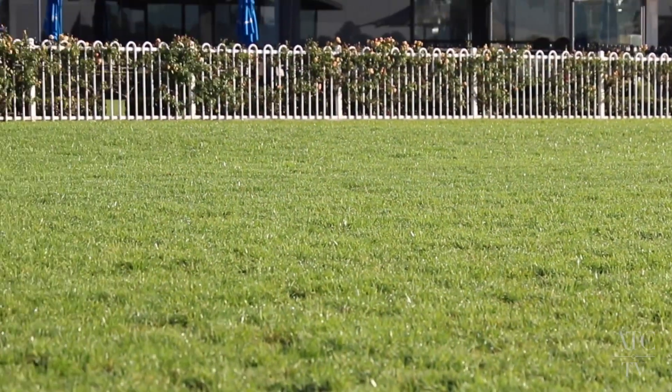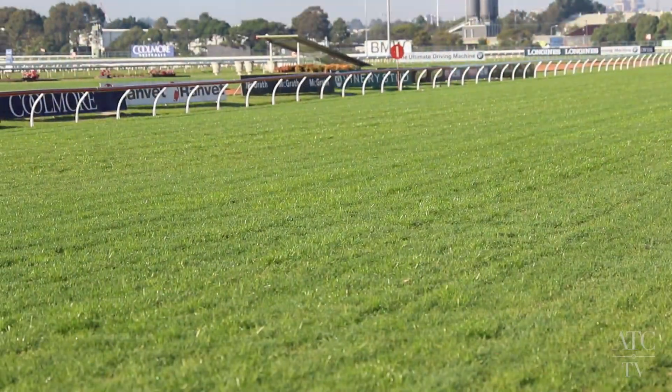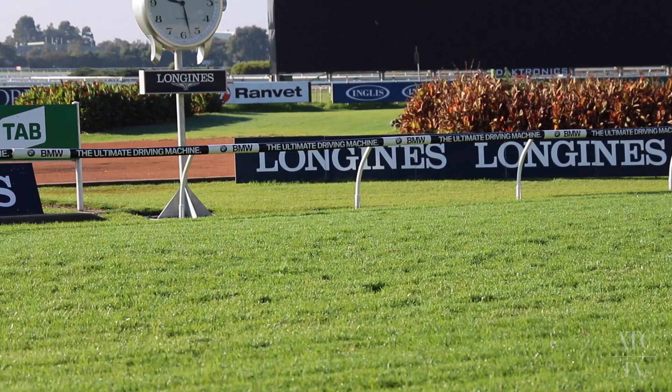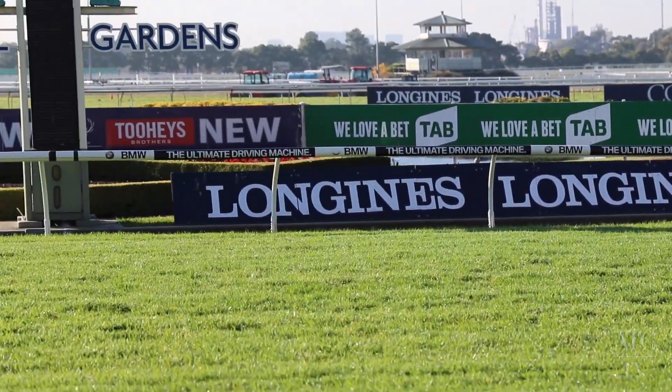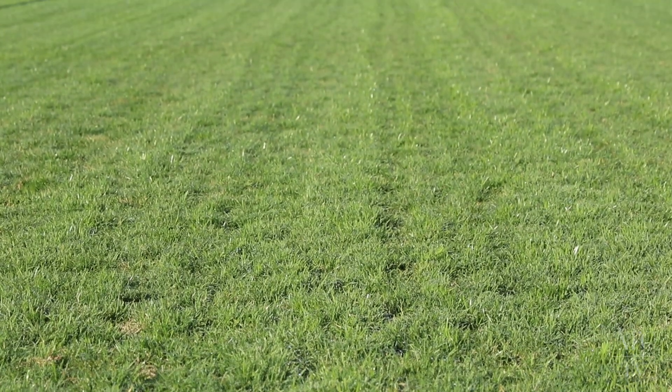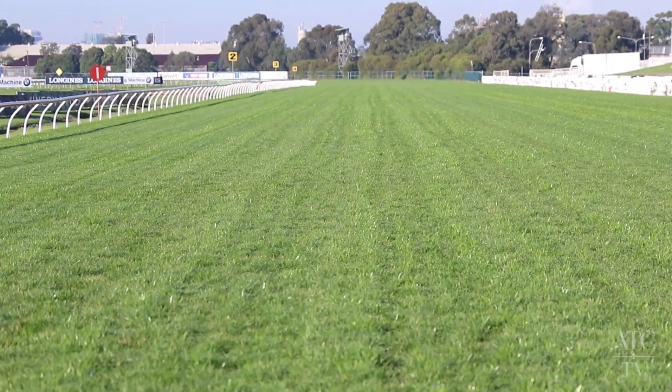The rainfall has been a bit of a blessing with this winter track — it's added a little bit more colour into the track and kept it really nice and lush. The rail is back in its true position. We haven't raced here for six weeks; the last meeting on the 1st of June the rail was out at six metres. There's a really nice cover of grass right across the track and it should race really well.